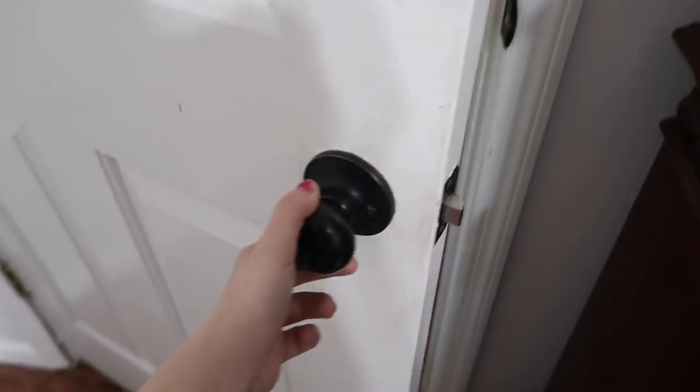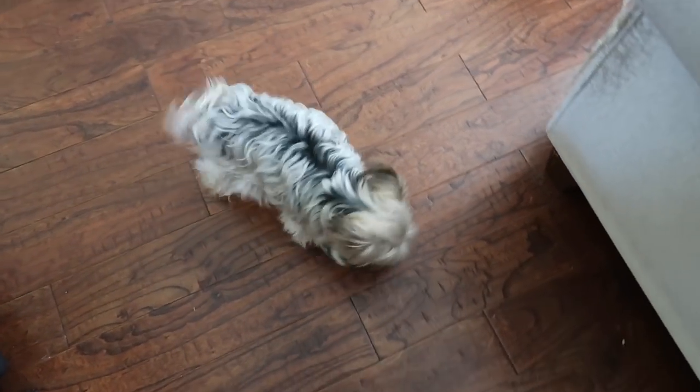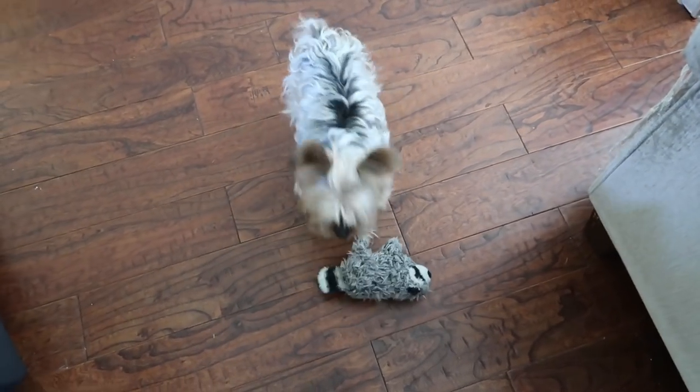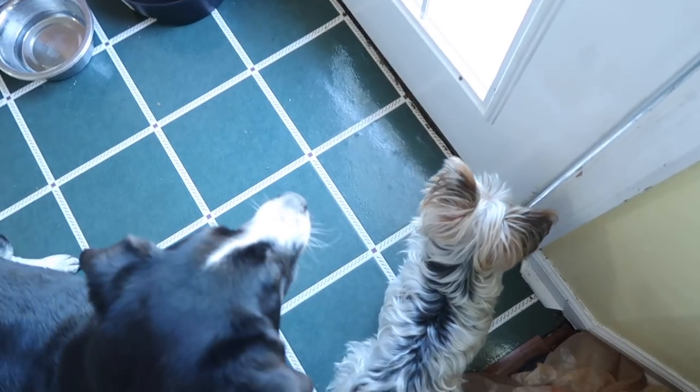Good morning pup! You got your toy — go pee pee, come on! So I let the dogs out to go to the bathroom. After letting the dogs go to the bathroom, we go into the pet room.